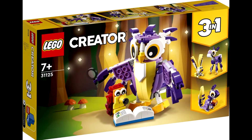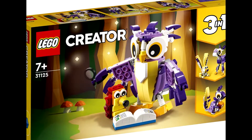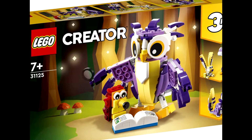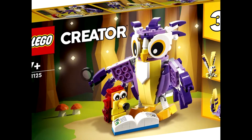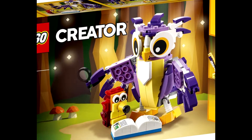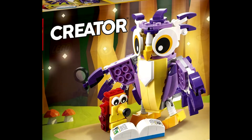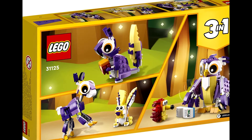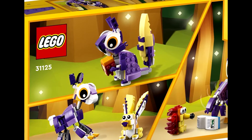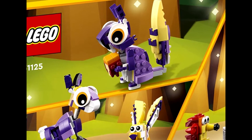Next up we have the Fantasy Forest Creatures, which has 175 pieces and will also be retailing for $14.99. The main build appears to be an owl with a little porcupine, and they're both reading a book, which looks like it comes with printed tiles — at least I hope those are printed. The other two builds are a little deer with a cute bunny rabbit, and my personal favorite: a squirrel holding a little nut. I think it's absolutely adorable.